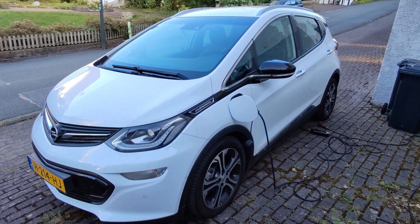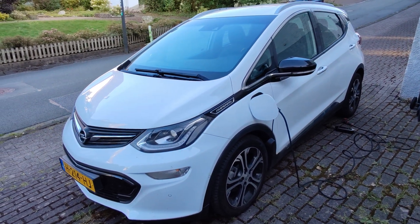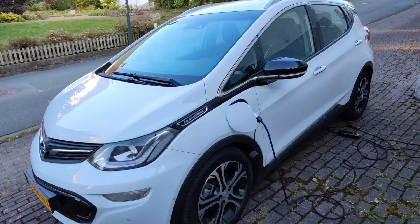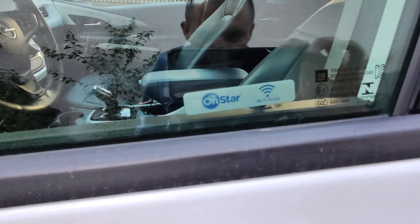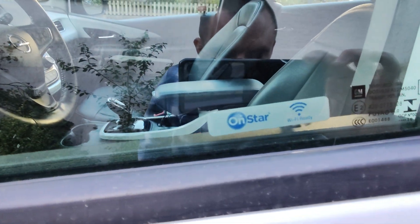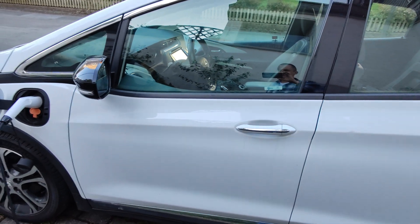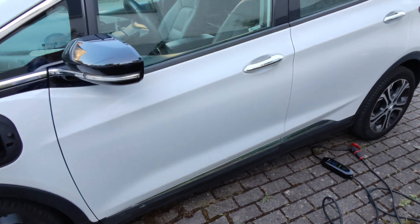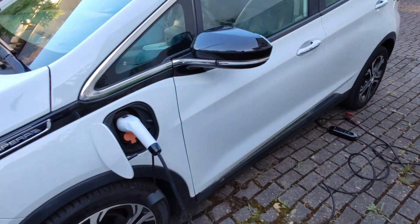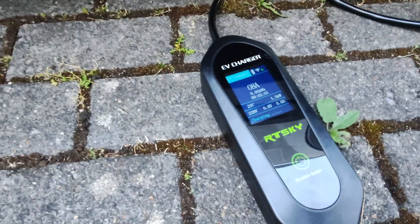If you've been watching my channel, this is my car — the 2023 Chevrolet Bolt EV. It has OnStar, but here in Europe OnStar is not working anymore. And in the US you have a monthly subscription fee. But what if you just want to see statistics of your car without paying?